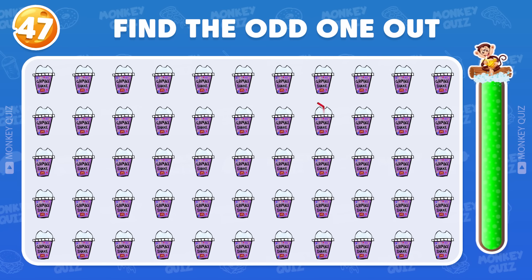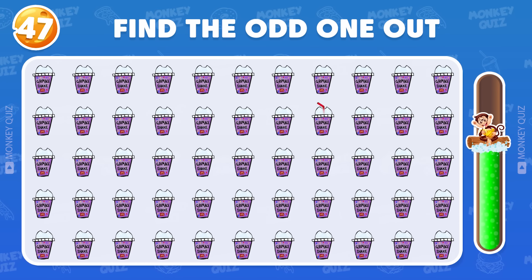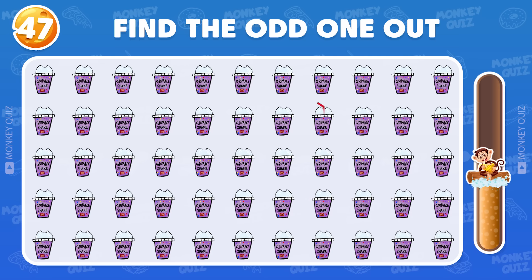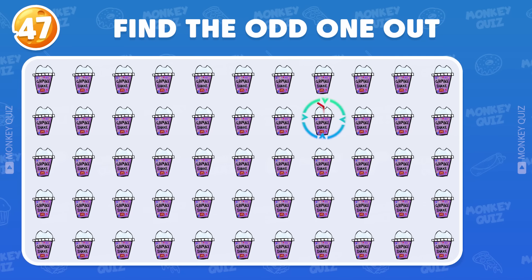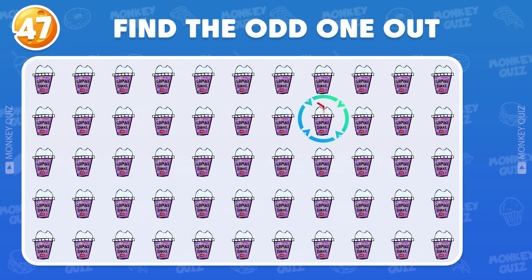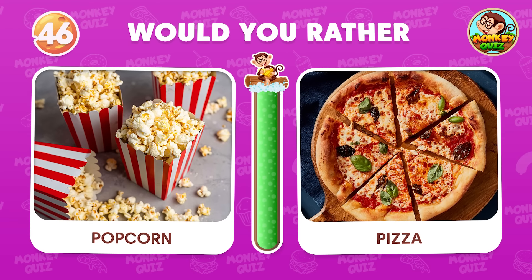How about this one? The odd one appears in the second row! Would you rather…